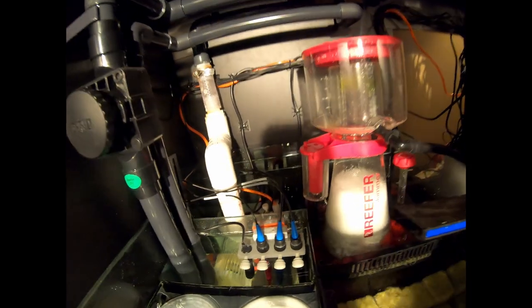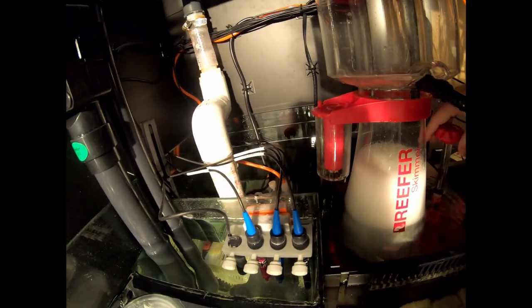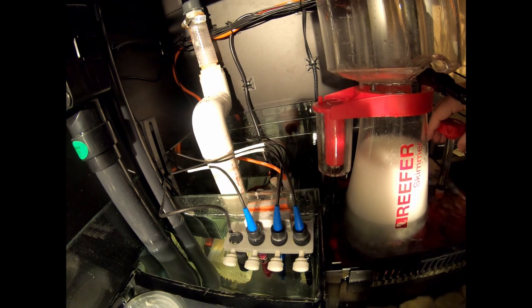The level in the skimmer will affect the level in the sump — the sump is kind of high right now, but as soon as we get this skimmer really pushing water it's going to lower the level in the sump.